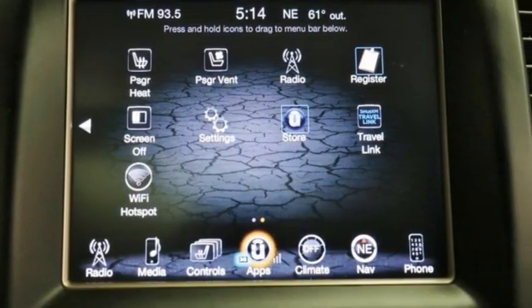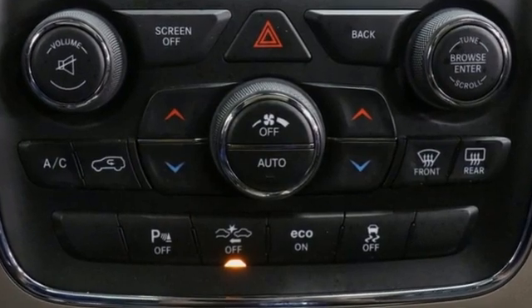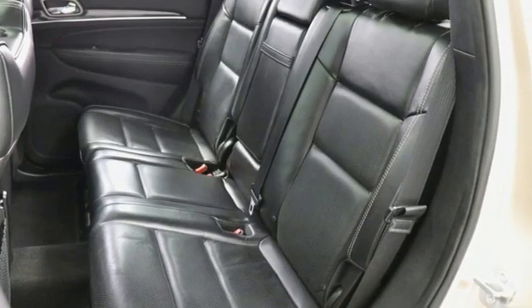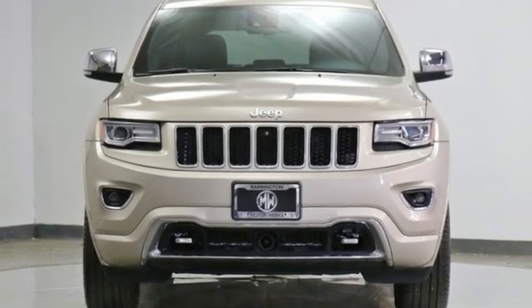Car and Driver muses, we doubt they're given to popping celebratory champagne corks very often at Jeep headquarters in Auburn Hills, Michigan, but now just might be a good time. Experience the Jeep life. See what it can do for you when you take it for a test drive.